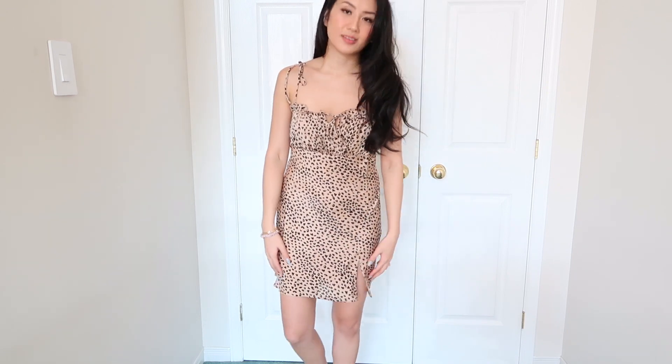You can also wear a black turtleneck under this covering your arms, or you could put a sweater on top of it and just let the dress peek through as like a little skirt.